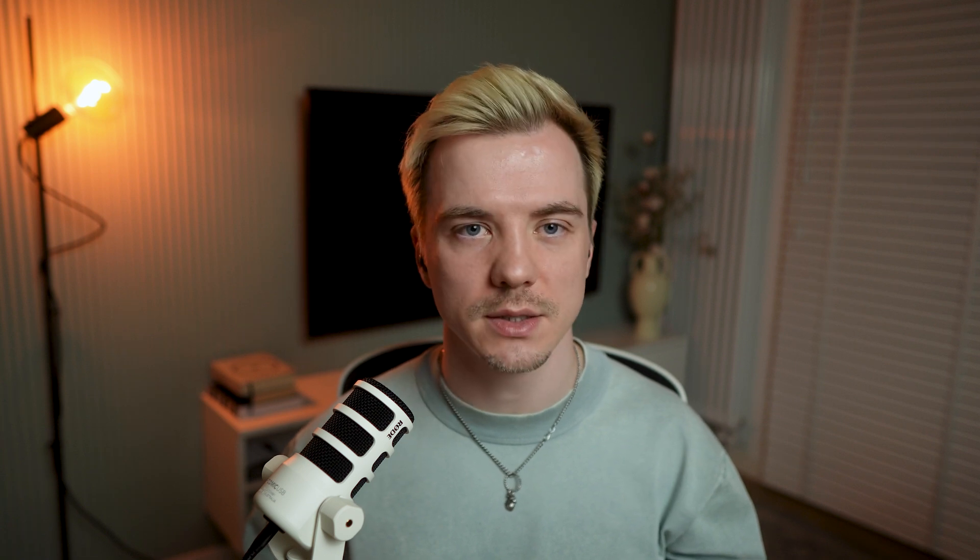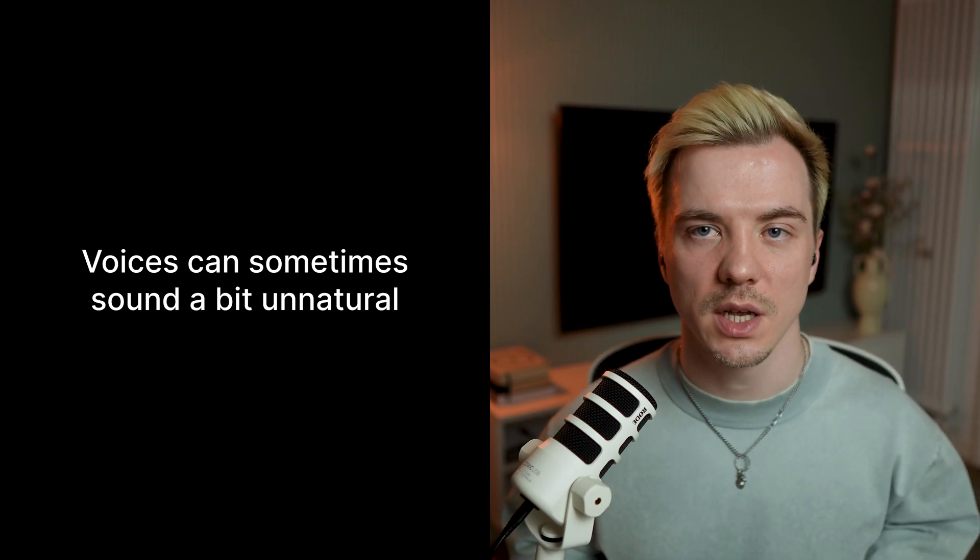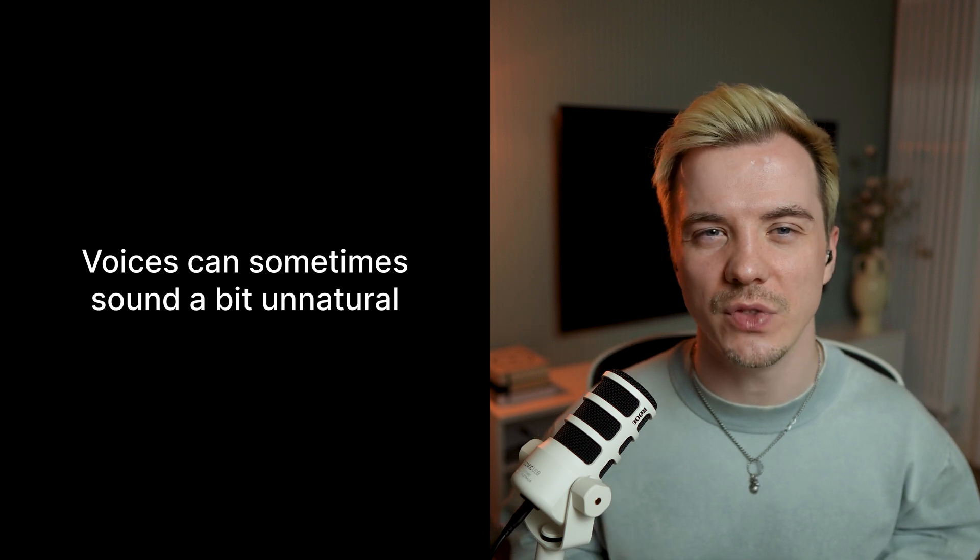But are there any downsides to using AI in hearing aids? The answer is yes — they are not deal-breakers, but you should know about them before buying. First, because of how aggressively the AI works, voices can sometimes sound a bit unnatural. This happens because AI might cut out certain frequencies, which affects how voices sound. The AI is working hard to eliminate unnecessary noise, especially during conversations. I actually visited my doctor a few times to adjust my hearing aids because of this, but eventually I just got used to it and was actually happy because my conversation skills improved so much.